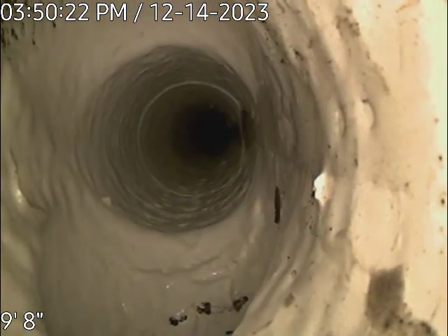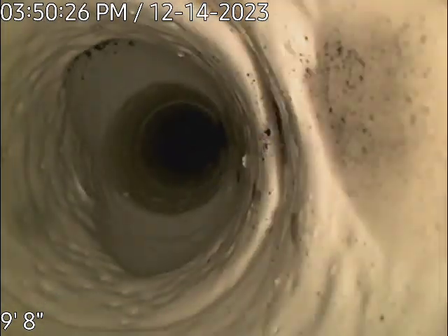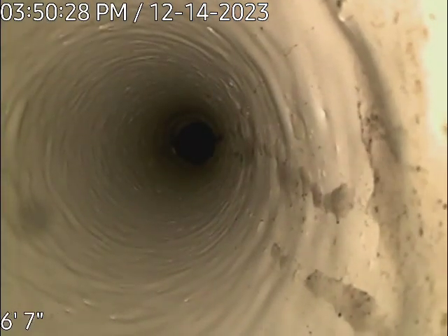That right there is the sink and the tub coming in from two different sides of the pipe. Here we go, and this comes all the way up to the bottom of the toilet. All right, that's the end of the line.